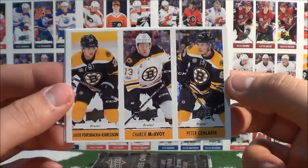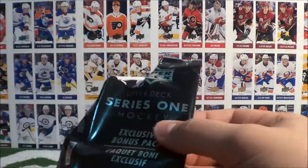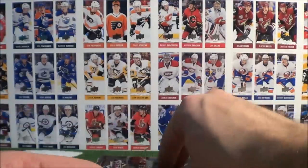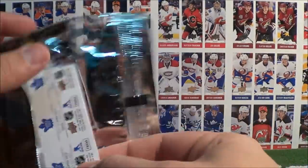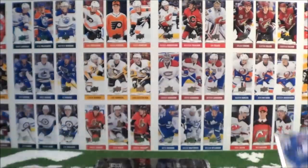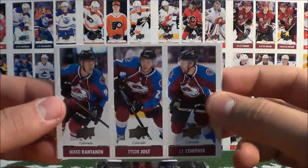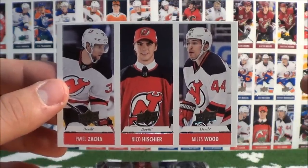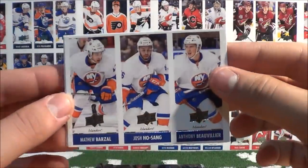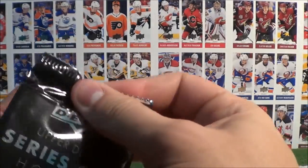Forsbacka-Karlsson, Carlson, McAvoy, and Solarek for the Bruins, and Kegula, Pujolvi, Benning for the Oilers. Zacha, Hischier, Wood for the Devils, and Strome, Keller, Fisher for the Jets. Lindgren, Scherbach, Leppanen for the Habs, and Marner, Matthews, Nylander for the Buds. Rantanen, Jost, Compher for the Avalanche, and Zacha, Hischier, Wood for the Devils. Barzal, Ho-Sang, Bevilia for the Islanders, and Forsbacka-Karlsson, Carlson, McAvoy, Solarek for the Bruins.